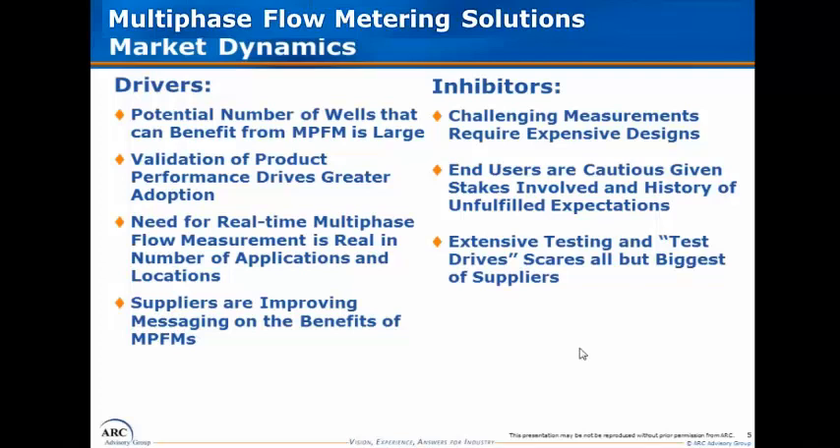The primary driver for growth and adoption will be the actual product performance of multi-phase flow metering solutions themselves and the validation of that performance by independent testing organizations such as NEL, RIPC, and others working on independent testing to give users greater assurance and confidence. We believe that the need for real-time multi-phase flow measurement is critical, and it's a major reason why major owner operators have been working with suppliers and joint industry projects to ensure the technology meets their requirements across subsea, offshore, and onshore projects.